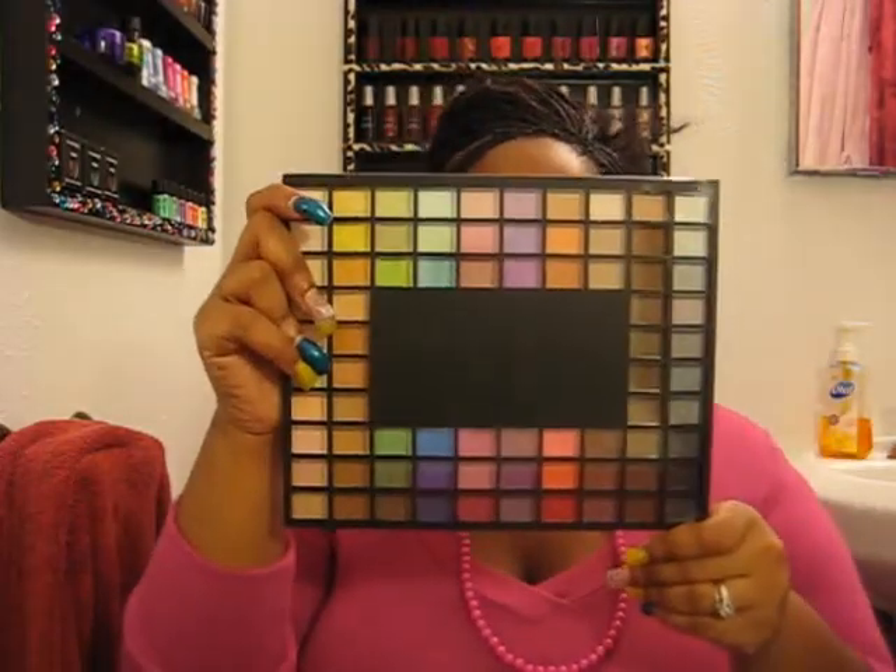Let's get started. This is the Coastal Scents 88 palette packaging, and here's the ELF Eyes Lips and Face 100 palette. A lot of people complain that when they get these palettes their colors are already broken. The company has no problem shipping out a new one, so that's good — you still get to use the unbroken ones from the first shipment. They do need to work on that though; ideally they should bubble wrap it.